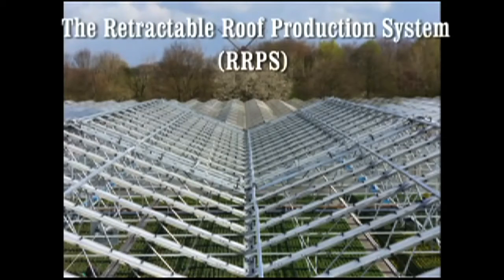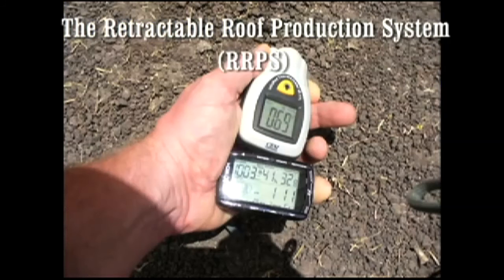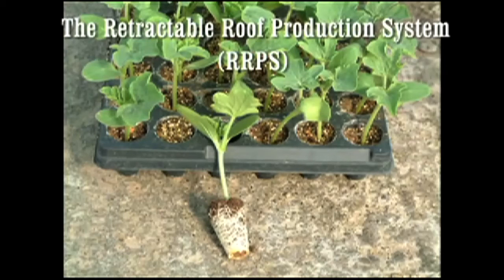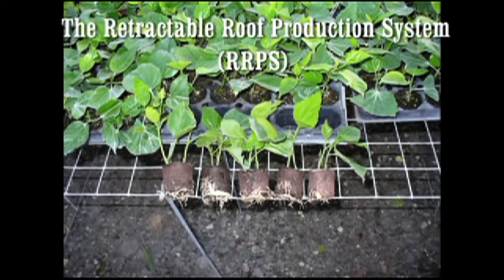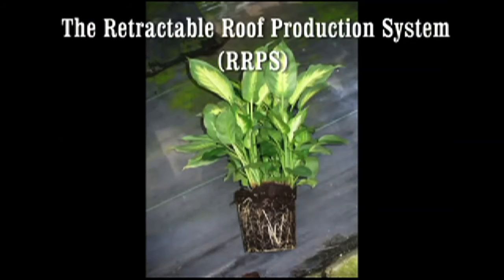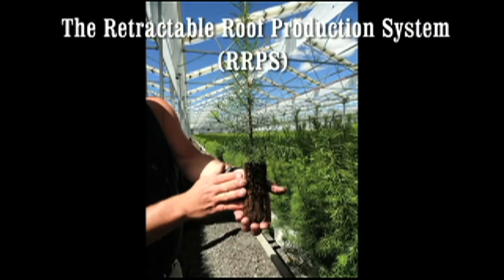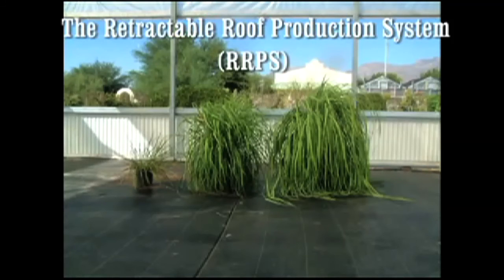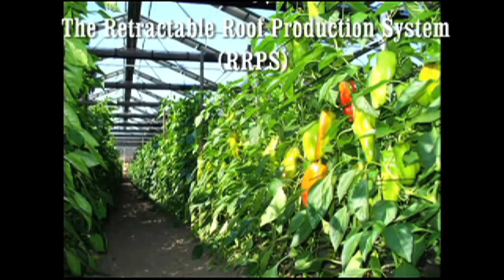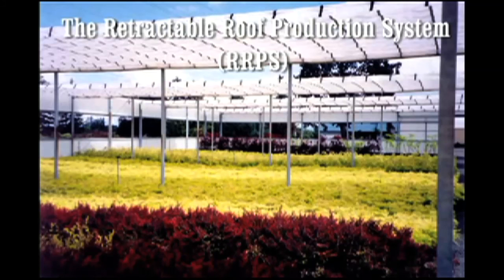To help growers make a smooth transition from the open field or a conventional greenhouse to a retractable roof, Cravo has documented the impacts of the retractable roof on the growing environment and the resulting changes in plant growth and development. This research and documentation has occurred over the last 10 years and has culminated in the creation of a science-based production system that helps growers take full advantage of the retractable roof by utilizing the advantages of the natural outdoors as well as that of a greenhouse and shade house environment to maximize crop yield, quality, and timing.